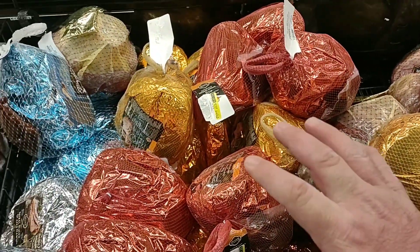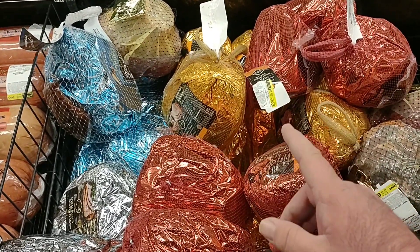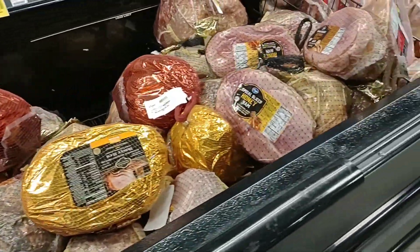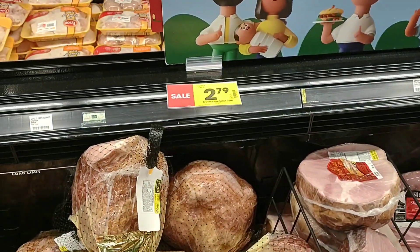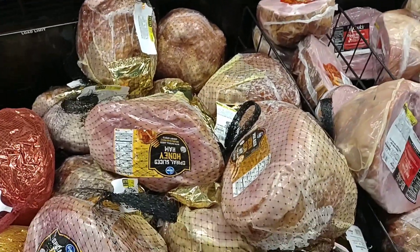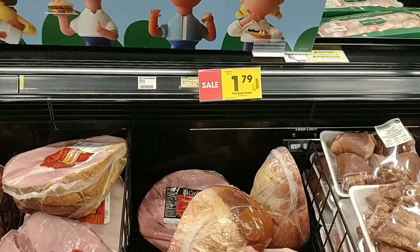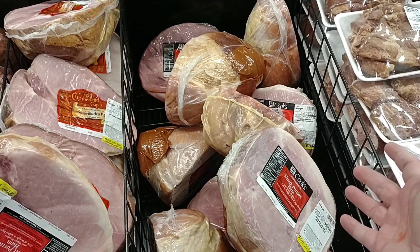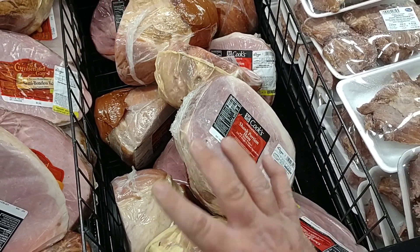Just a regular half ham at Market Pantry at Target is $0.89 a pound — that is amazing, the cheapest we've found anywhere. They do have the brown sugar spiral ham here for $2.79 a pound. The second lowest priced ham we've seen is the Cook's pork shank portion at $1.79 a pound here at Kroger, which is the cheapest next to the Target deal.